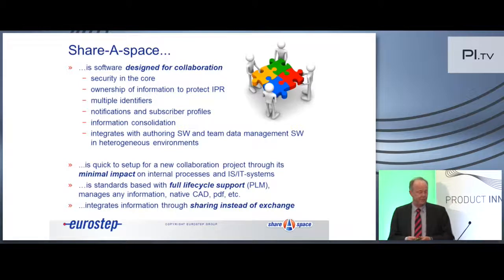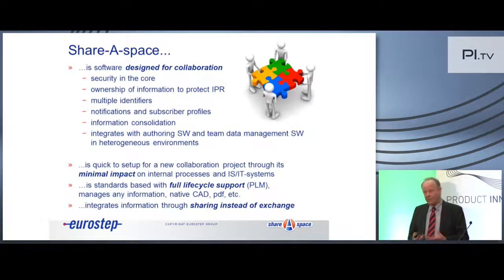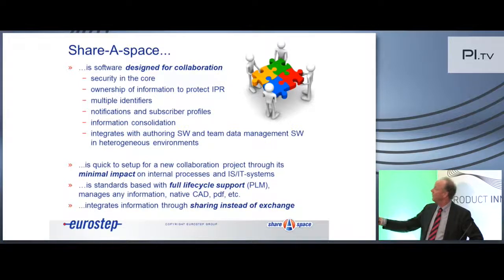This is a slide I used last year about our software, ShareSpace. Different from what we heard a lot this morning — this is software not for internal PLM or internal ERP. This is really software designed for collaboration. You have to focus on a few things that are different from internal PLM: security is important, ownership of information, protecting IPR, identifiers on items — very critical if you want to share data with others — notifications across company borders, and consolidating information from different sources.